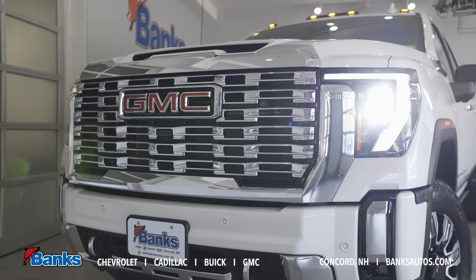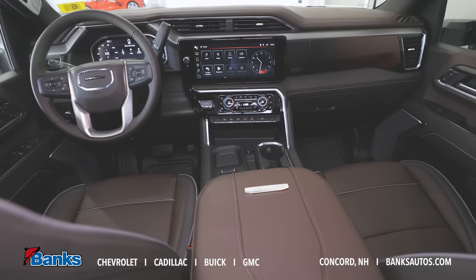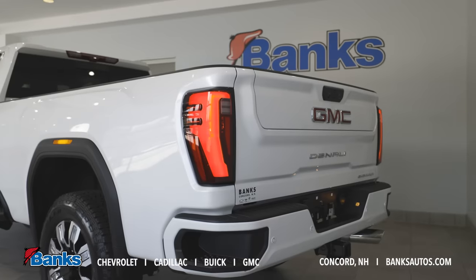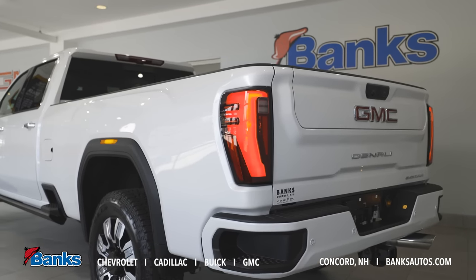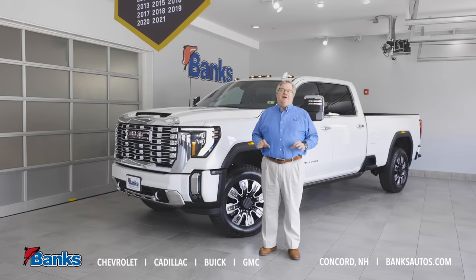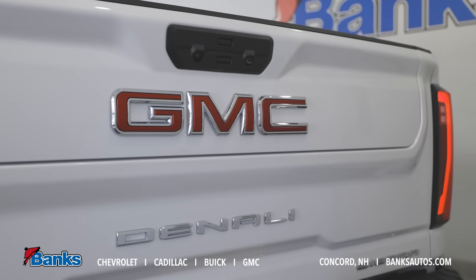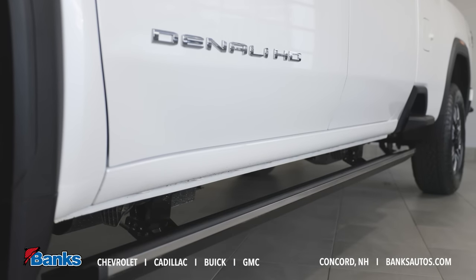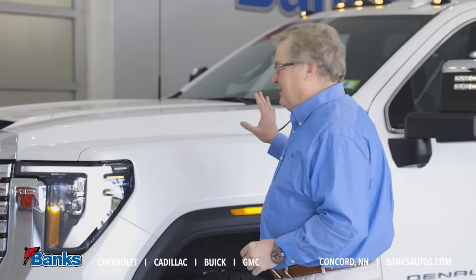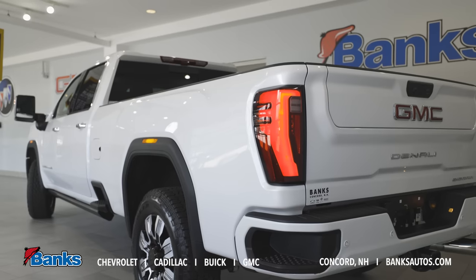We've got new front end treatments, new interiors, and great new styling — a good looking truck with great luxury features. Today we're going to be talking about this Denali. This is a special truck. The Denali line is our luxury line and one of our most popular in the GMC series. It's a great looking truck, but it's a hard working truck. In this particular case, I'm standing here with a 2500 HD crew cab with the 8-foot long box.